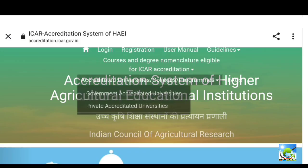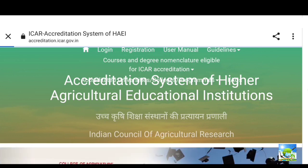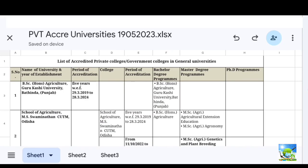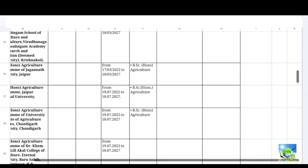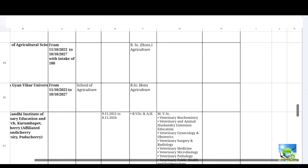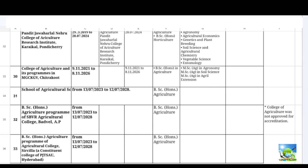If you want to see private universities or private colleges, you can download the document related to private universities or colleges. Here is the list of private agriculture universities which are accredited. Most private agriculture universities have B.Sc. Agriculture, and some colleges also have M.Sc. courses.